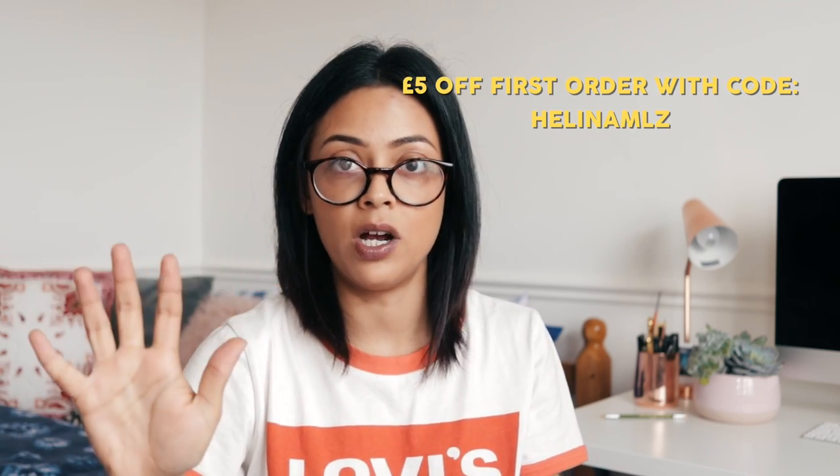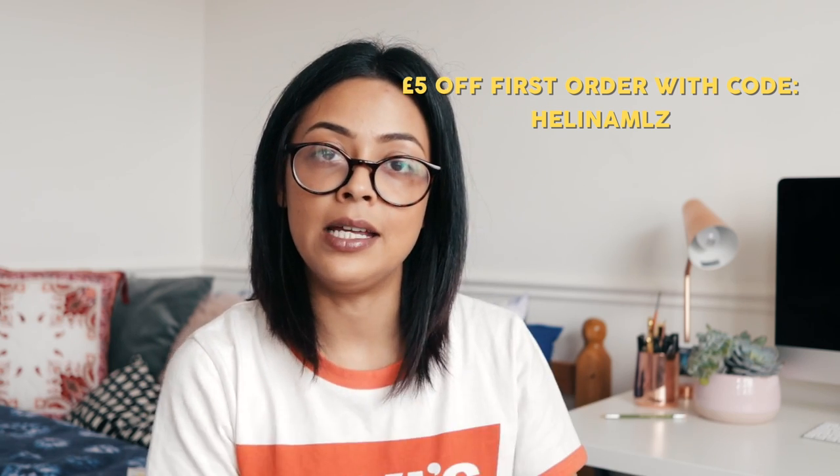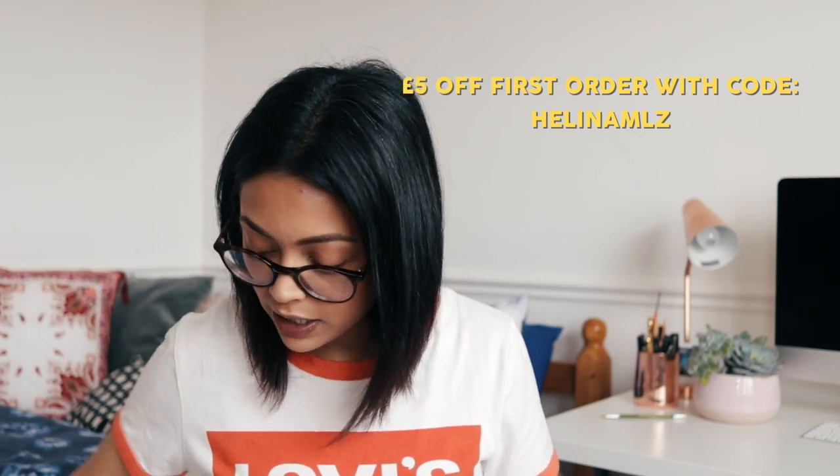Next is from Malzi — clothes shopping made easy. You can shop over 150 brands including Topshop, Nike, Calvin Klein, Missguided, Adidas, Zara, and Urban Outfitters all in one free app, with a single fast checkout. That makes sense if you're ordering from loads of different places! They've given me a £20 gift voucher and also given you guys £5 off your first order with the code helenamlz.